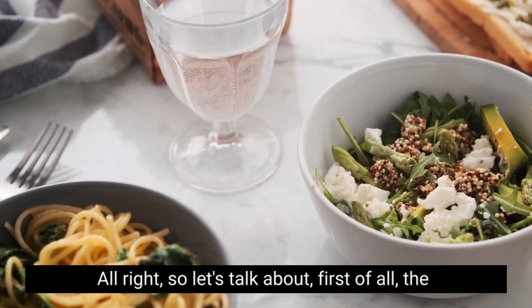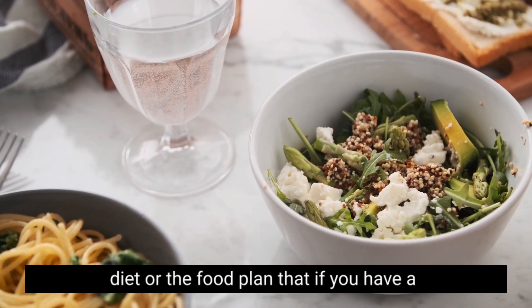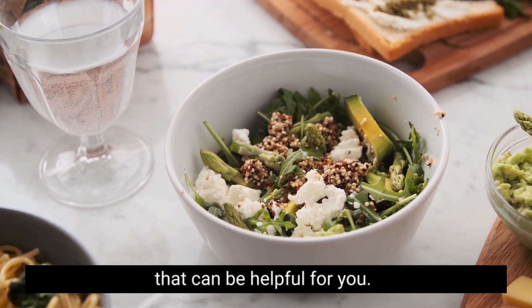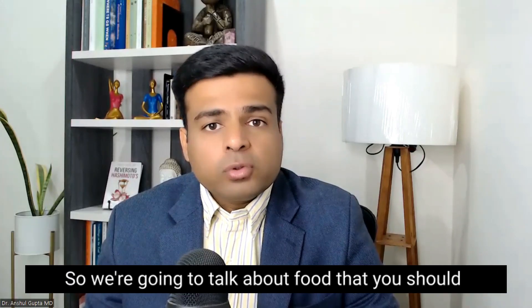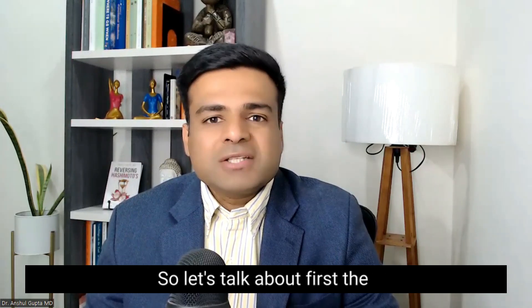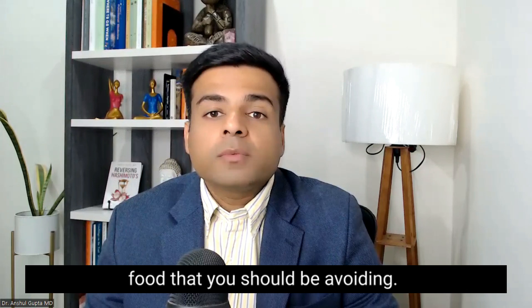So let's talk about, first of all, the diet or the food plan that if you have a hyperthyroidism condition, can be helpful for you. We're going to talk about food that you should be avoiding and then foods that you should be eating.